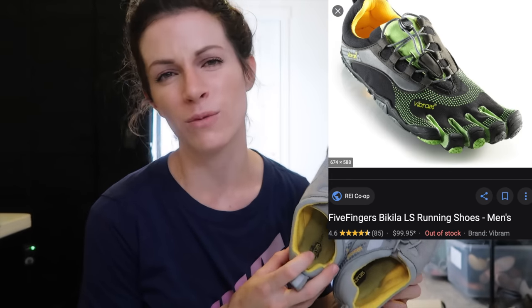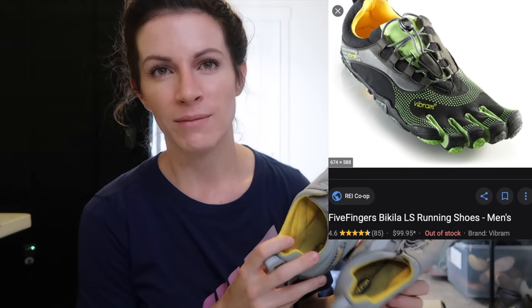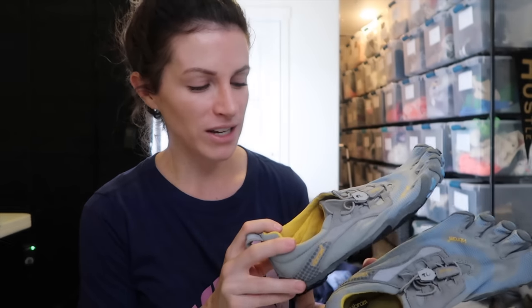And then as far as shoes go, I picked up these five finger toe shoes — Vibram. I'm not sure how to say that. These always sell great for me and I'm hoping to get around $50 for them. They are really unique, really popular and very easy to sell.